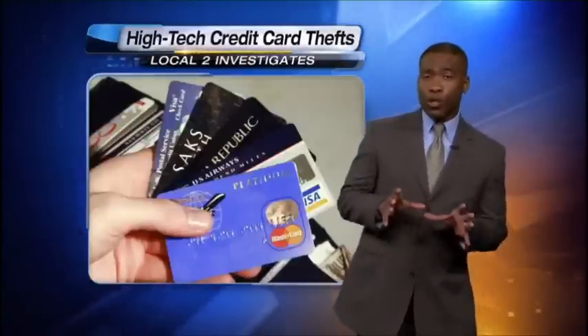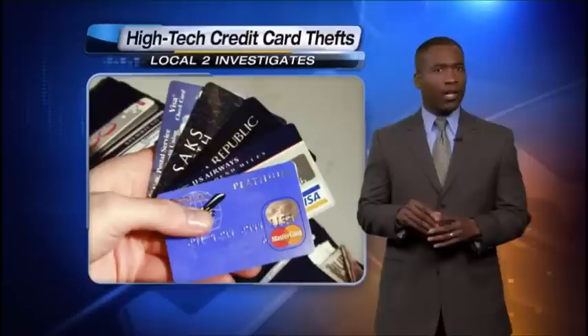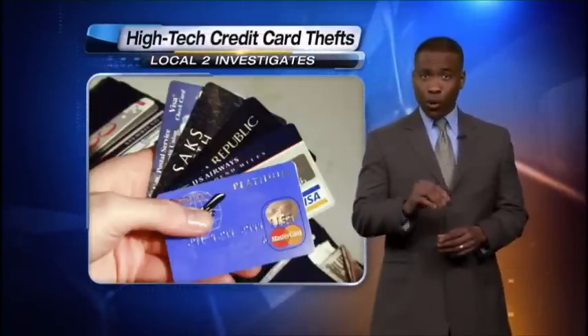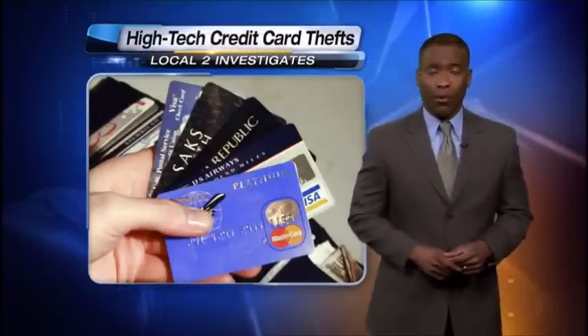There are 250 million chipped credit cards in use in the U.S. Tonight, Local 2 investigates how thieves can steal your credit card information from your wallet and do it from across the room. Credit card hackers have been making headlines, stealing info from millions of shoppers at stores like Target and Michaels.